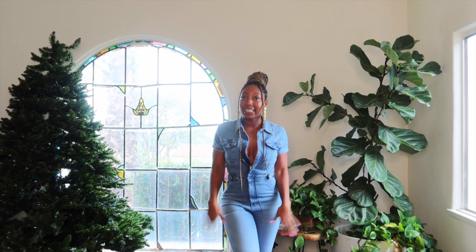Y'all, look at this jumpsuit — this is the first look! I am so excited because I really like this jumpsuit. I've been wanting a denim jumpsuit for a long time. I have a denim romper with shorts, but I really wanted a full jumpsuit, so I'm happy I found it on the Black Friday sale. It's really nice fitting, has a lot of stretch, and it gives body!